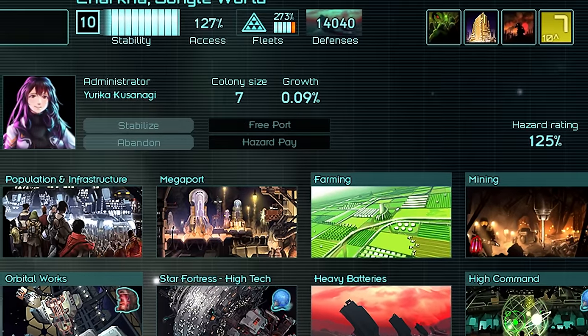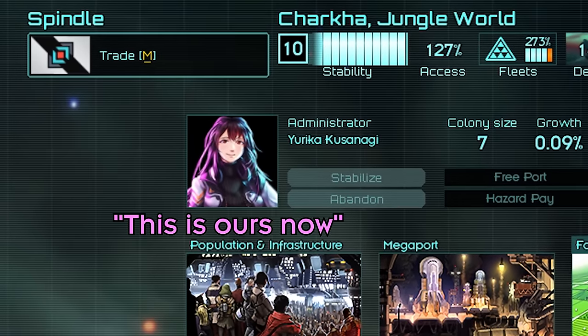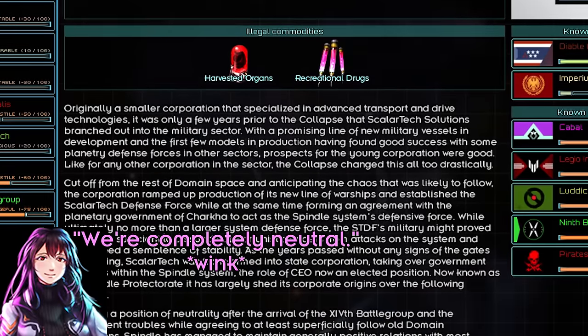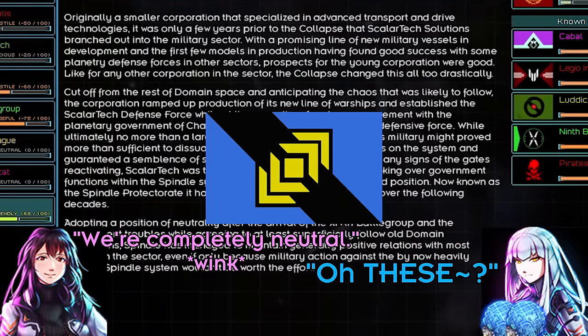I'm not exactly well-versed in these sorts of things, but I think that's what they call a hostile takeover. Adopting a position of neutrality, superficially following old domain regulations — yep, we're corporate Sweden.